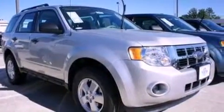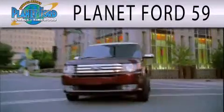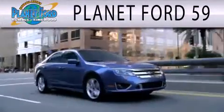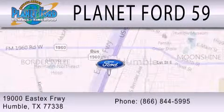Contact us today and schedule your opportunity to see this vehicle in person. Planet Ford 59 is dedicated to doing everything possible to ensure that the experience you have selecting your next vehicle is as pleasant as possible. We are located at 19000 East X Freeway in Humboldt.